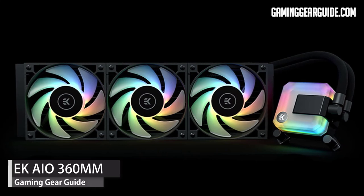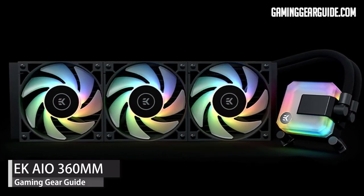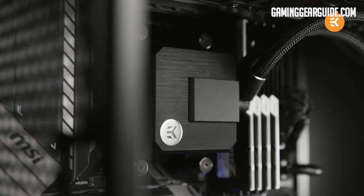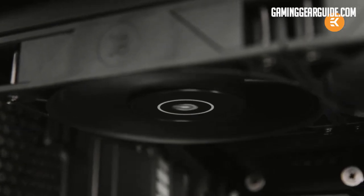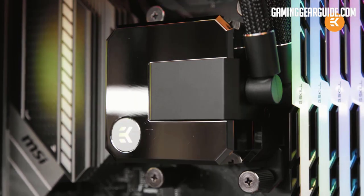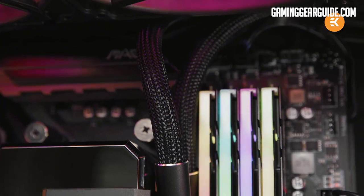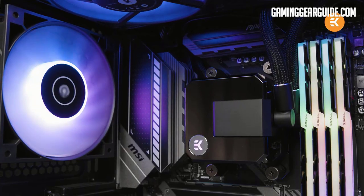Finally, our fifth product is EK's AIO cooler. EK is a well-known brand in the European market, offering four AIO water cooler sizes: 120mm, 240mm, 280mm, and 360mm, all available in standard and RGB variants. One of EK's highlights is its all-around compatibility with a wide range of CPU sockets — it can virtually fit all CPU lines from AMD and Intel.